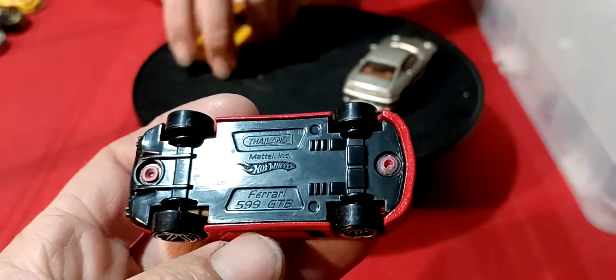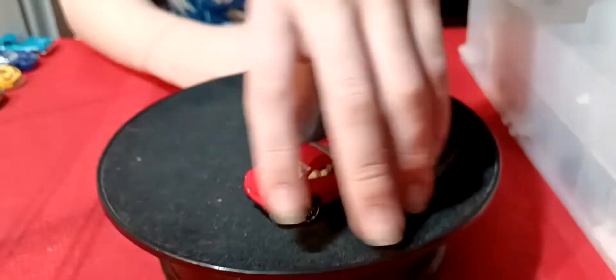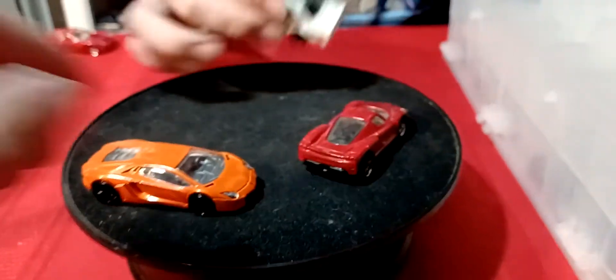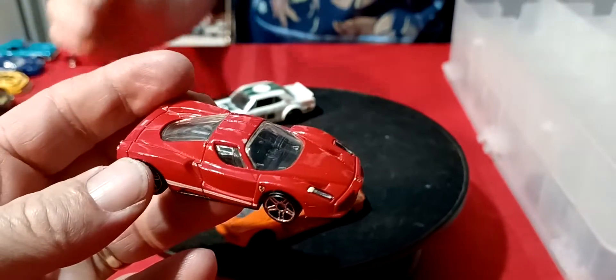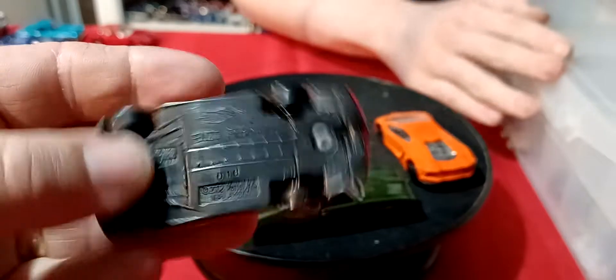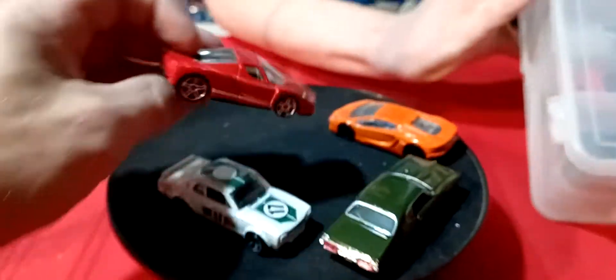And this is a 599 GTB. The Super looks really nice in the 599, if you've ever seen that one. I think this red one here is an Enzo Ferrari. Yeah, Enzo Ferrari — that's what I thought. The red one.